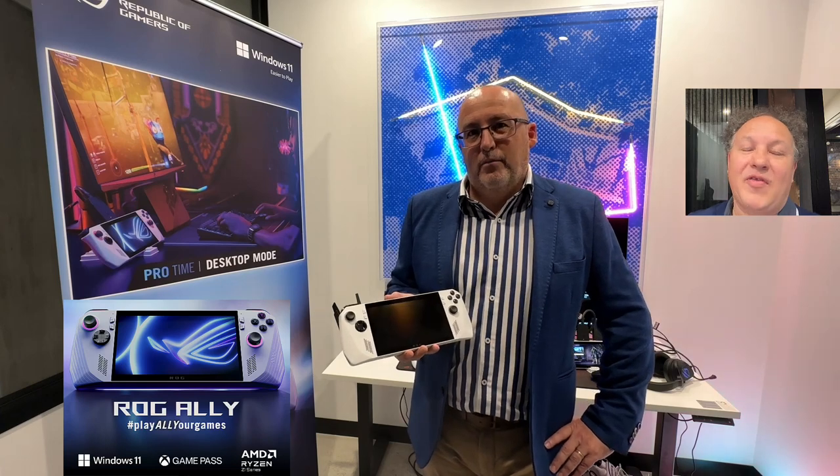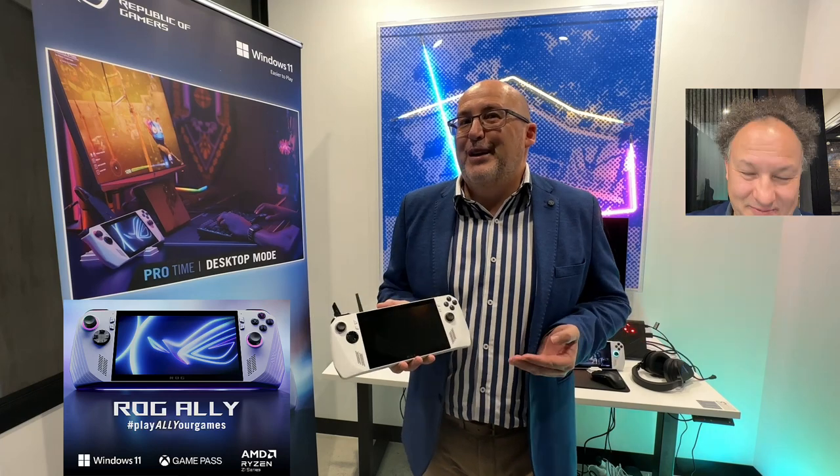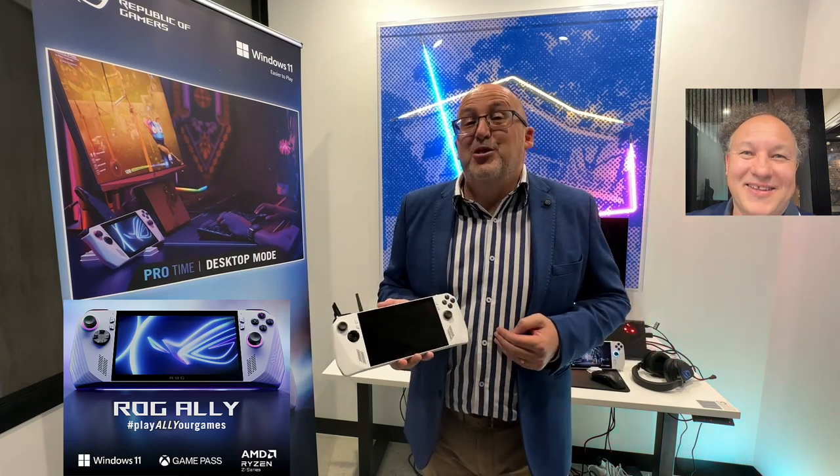I know all the focus is rightly on the ASUS ROG Ally, but where might we see the Z1 family appear next? Well, we've obviously developed a new family of processors for a particular reason, so I can't talk too specifically. Watch this space — it's not the last you've seen.